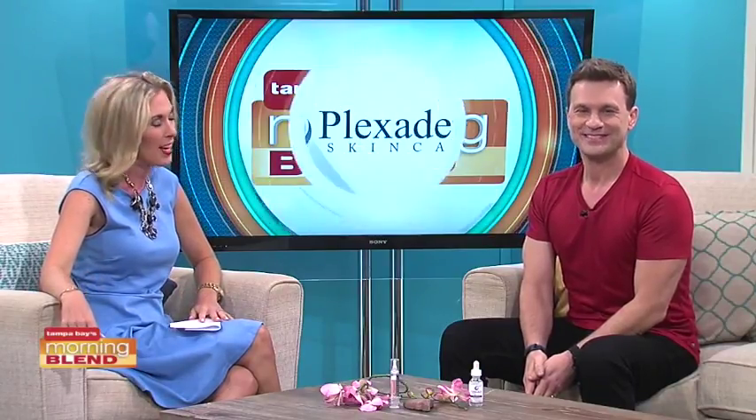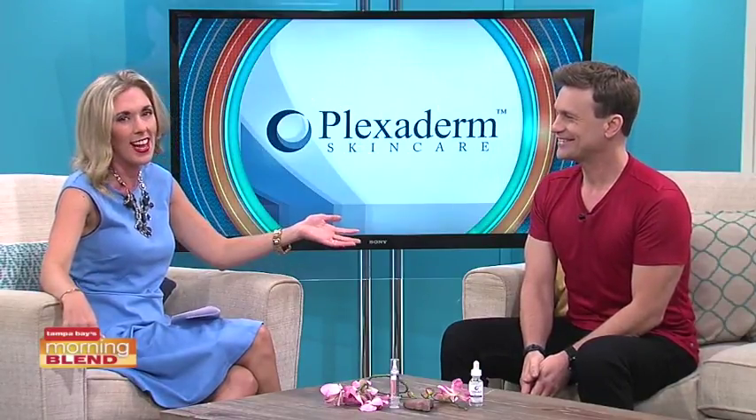Many of us have seen before and afters on social media of people getting rid of those eye bags in minutes. While the transformations you see are incredible and almost unbelievable, today we're going to be talking about Plexiderm and how it works in minutes to reduce key signs of aging. Lifestyle consultant Scott Delphat is here to share the details of this new technology.